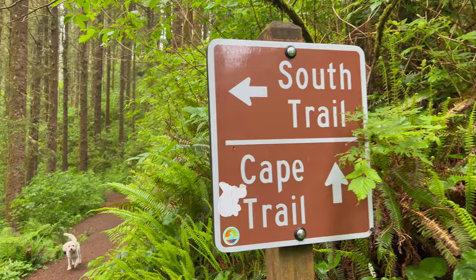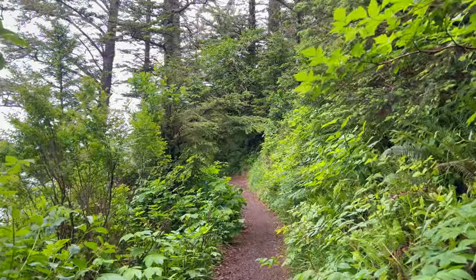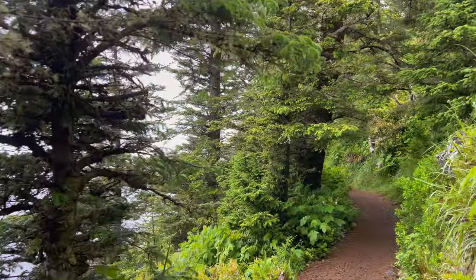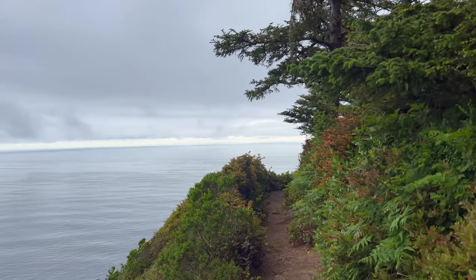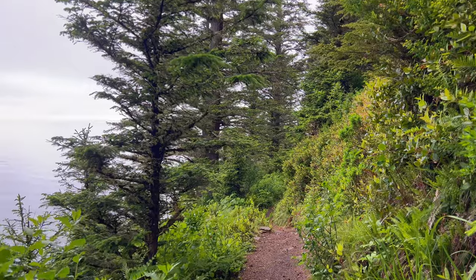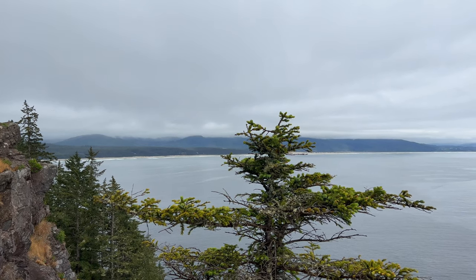After polishing off a tub of ice cream, we knew we had to work it off. We were staying in Cape Lookout State Park just outside Tillamook, and decided we better see the viewpoint that the park's named after. A little confused if we were on the right trail, since a lot of the bush needed to be cut back, but we slowly made it to our final destination. This is the lookout at Cape Lookout Park — this is what it's famous for.